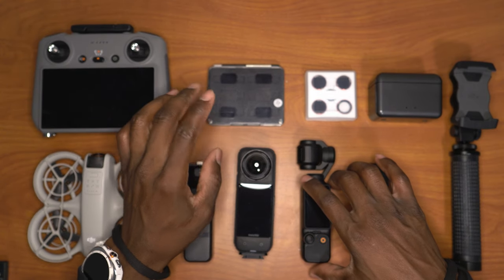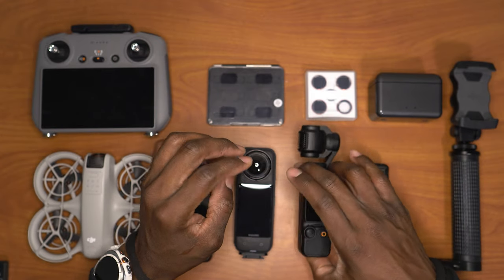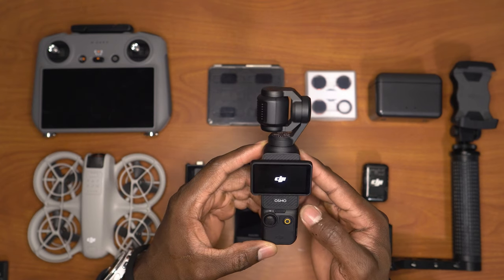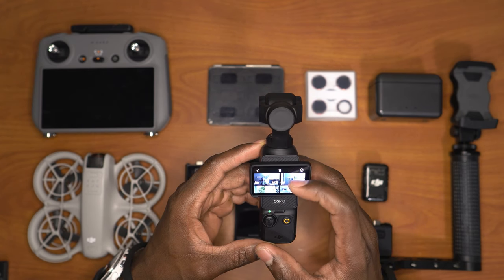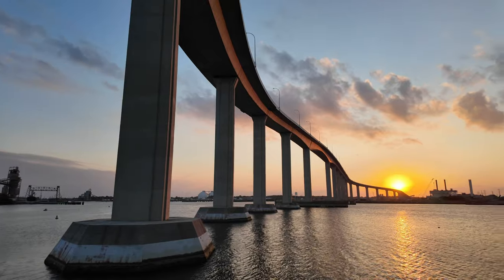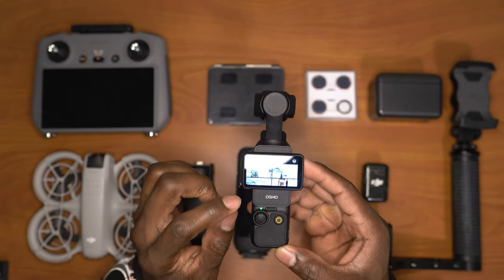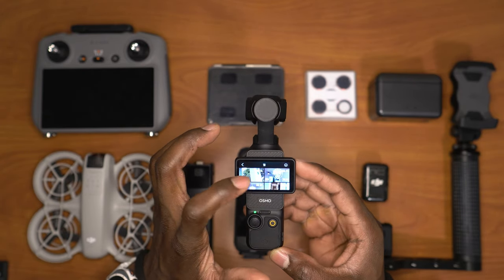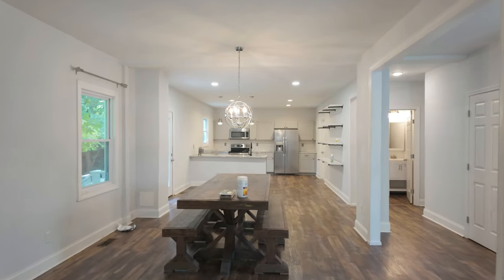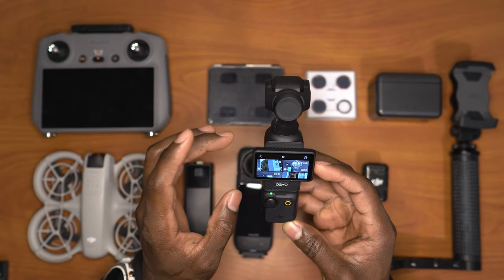If you don't plan on getting in the water, or maybe you already have an action camera and you're looking for something with higher quality, then I would go with the Osmo Pocket 3. This camera is incredible. The picture quality and video quality on this thing is simply incredible. I was using it earlier for some real estate content — yes, it is worth the hype.